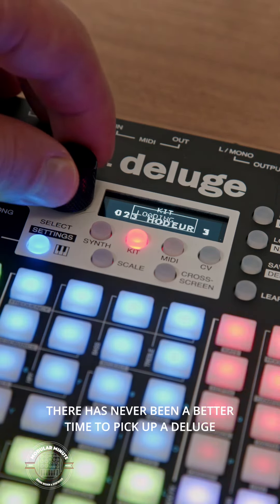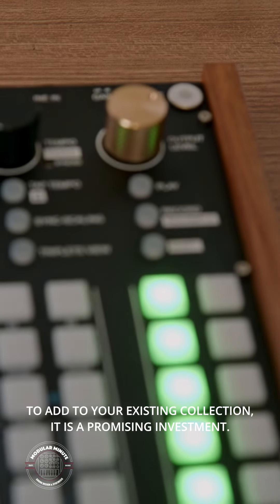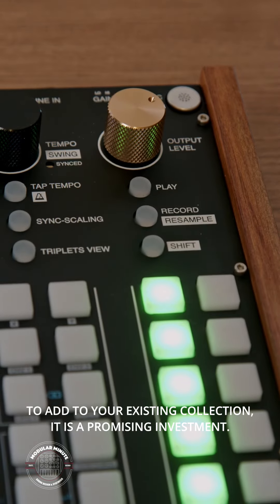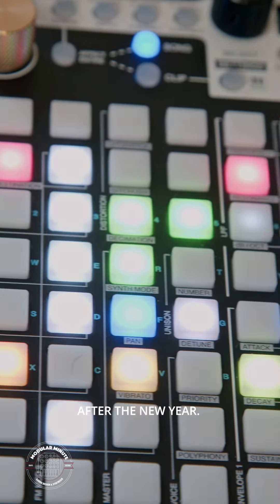There has never been a better time to pick up a Deluge. Whether you're looking for your first piece of hardware or to add to your existing collection, it's a promising investment. Happy Holidays from the Modular Minute, and we'll be back with more on the Deluge and other gear after the new year.